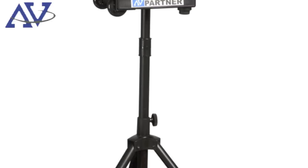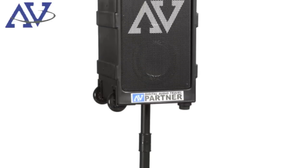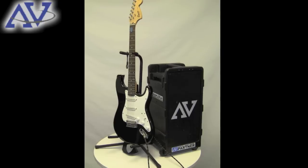With a number of audio options available including iPod connectivity and a built-in CD player, the Digital Audio Travel Partner rocks!